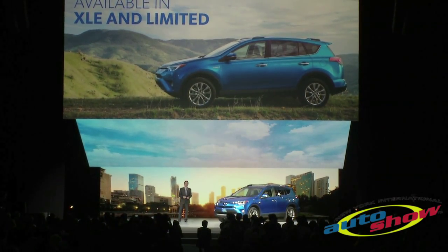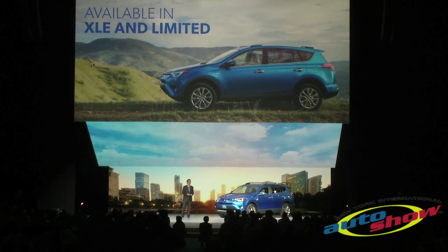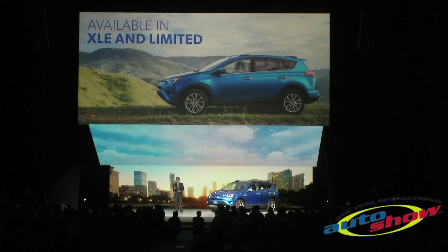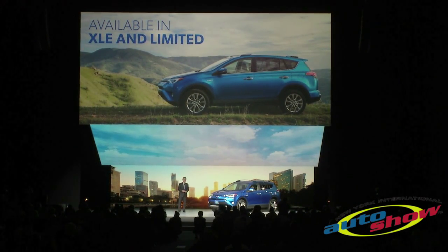It is the centerpiece of a model upgrade that gives all 2016 models more premium styling, innovative technology, enhanced driving dynamics, and a quieter ride.